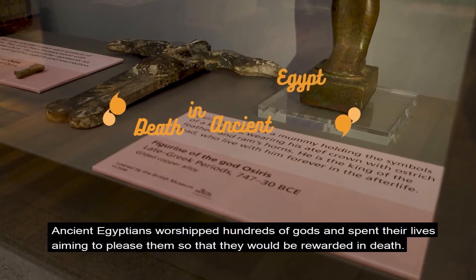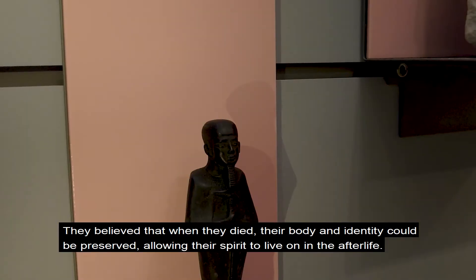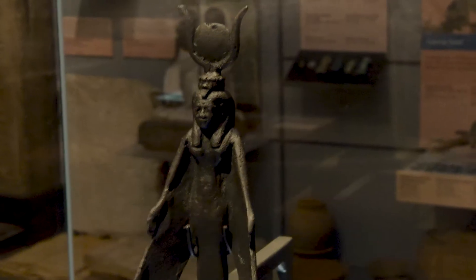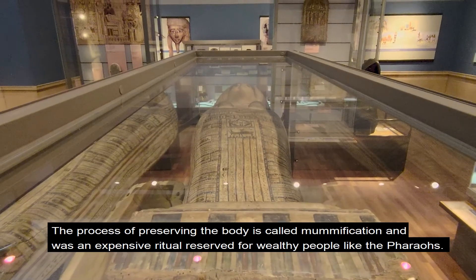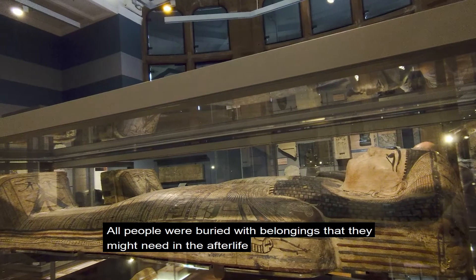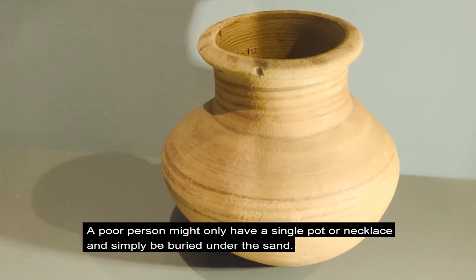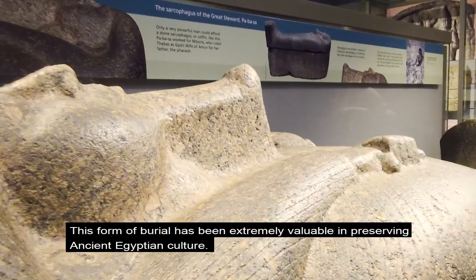Ancient Egyptians worshipped hundreds of gods and spent their lives aiming to please them so that they would be rewarded in death. They believed that when they died their body and identity could be preserved, allowing their spirit to live on in the afterlife, which was believed to be even more wonderful than the life they knew. All people were buried with belongings that they might need in the afterlife — a rich pharaoh might have many valuable things, but a poor person might only have a single pot or necklace and simply be buried under the sand.